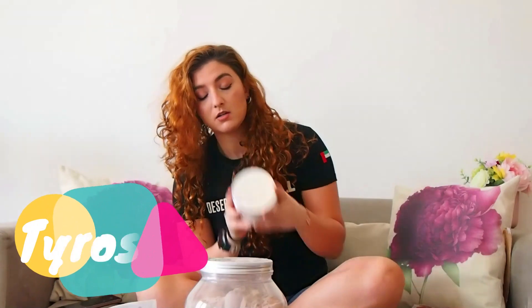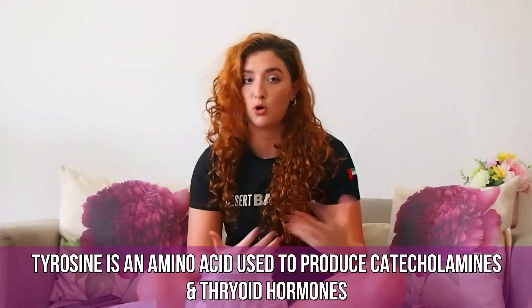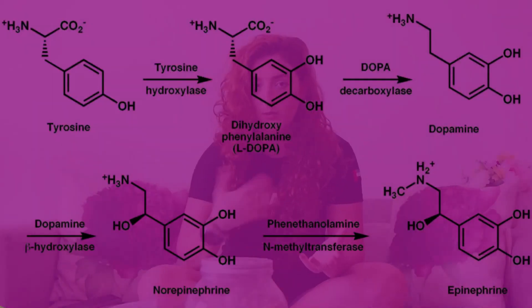Moving on, we have tyrosine, and then caffeine. Tyrosine is used to produce catecholamines — hormones in the body such as dopamine and adrenaline. However, taking more tyrosine does not necessarily mean you'll have more dopamine and more adrenaline. Why? Because these hormones are very well regulated in the body — we can't just freely increase adrenaline and dopamine because they affect heart rate and many other things.